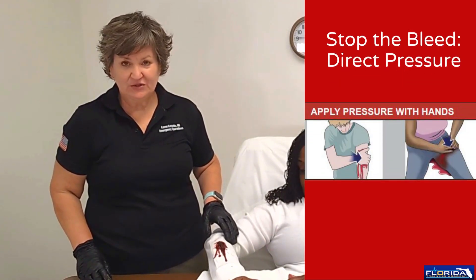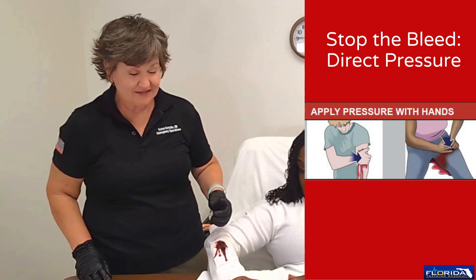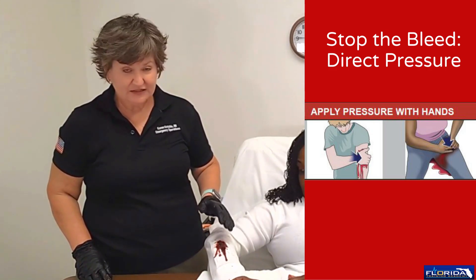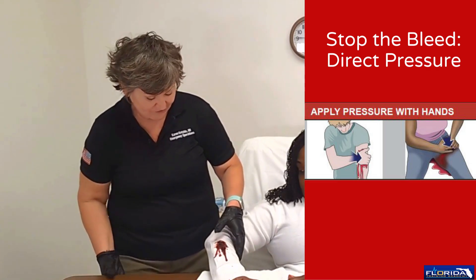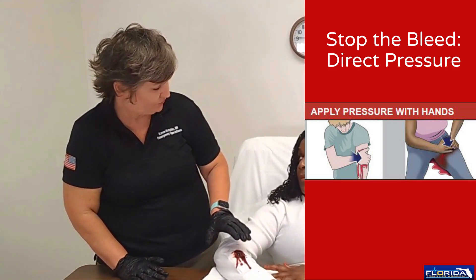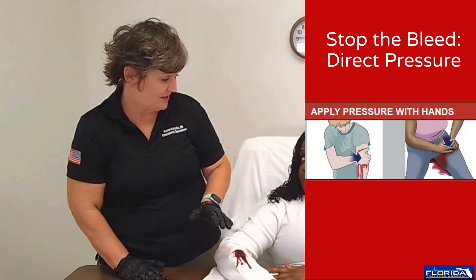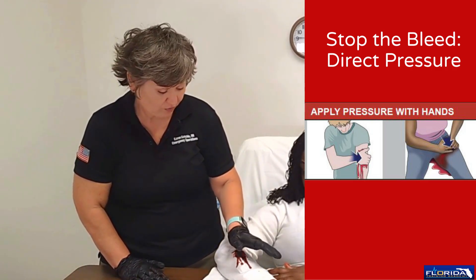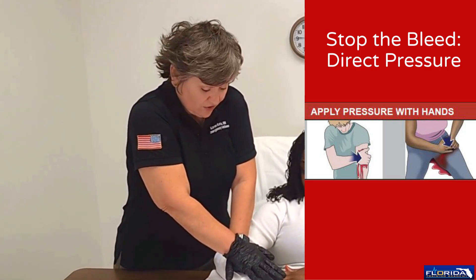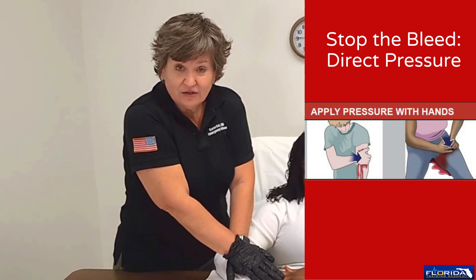One of the first things we want to do with the wound is assess it. We can see that there's active bleeding, and we need to stop it. One way to stop bleeding is by direct compression. Have the patient put their arm flat. Tell them: 'I'm going to hold direct pressure on this and it's going to hurt.' To apply direct pressure, use the heel of your hand directly over the wound, two hands, lean over it, and put all your weight on it. Hold this until EMS arrives.